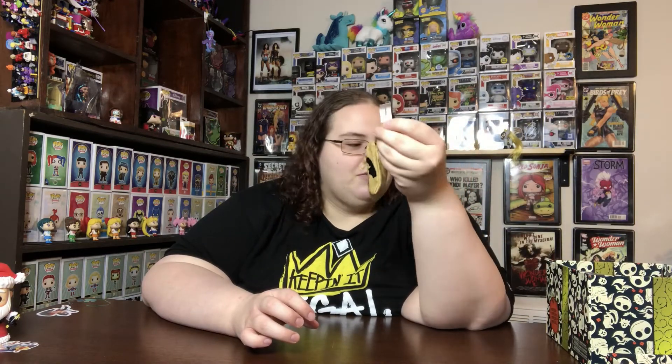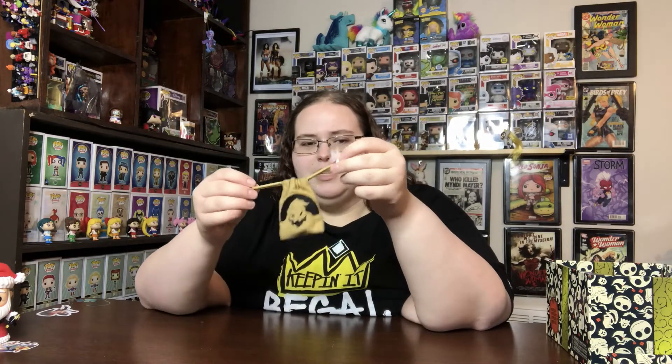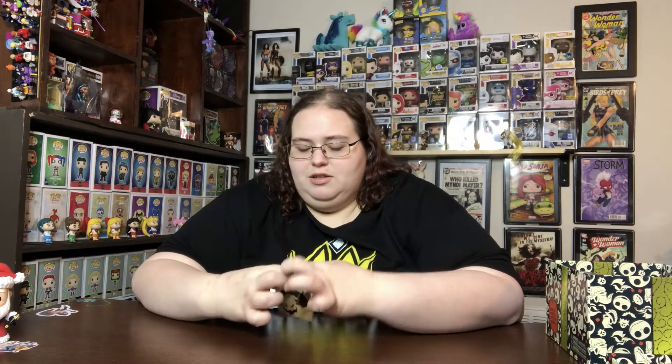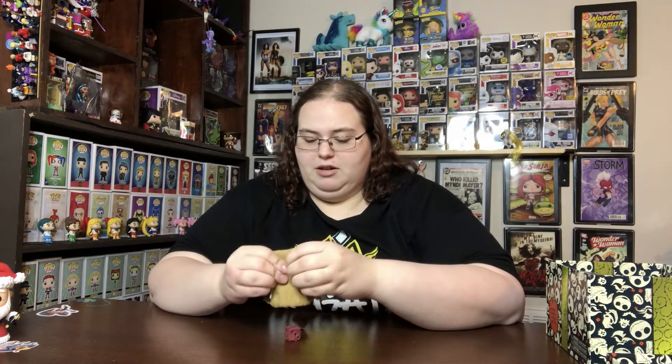Sandy Claws is going into the Christmas displays for sure. Now we have what I would consider to be the one filler item — yet very unique. If we had to have a filler, this was a cool one. It came in this little burlap-looking sack with Oogie Boogie sewn onto it, and when you open it up there are his dice. These dice are made pretty cheaply — they're hollow on the inside — but I think it's really cool.